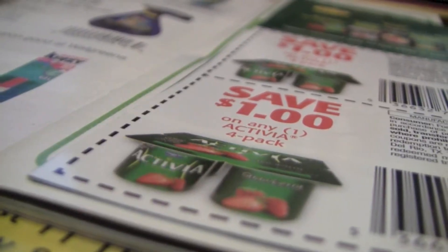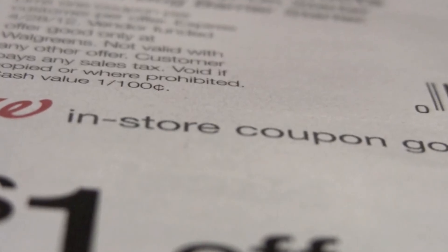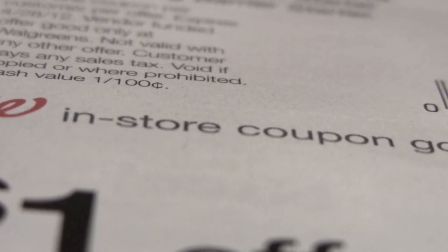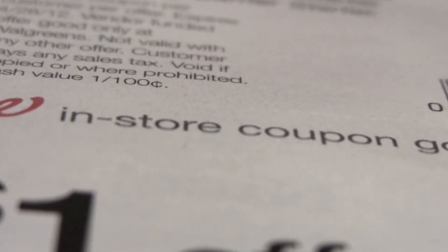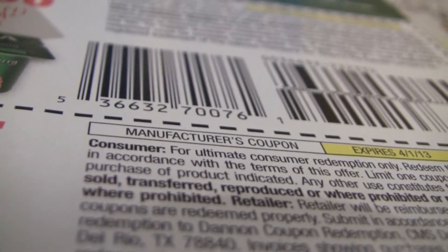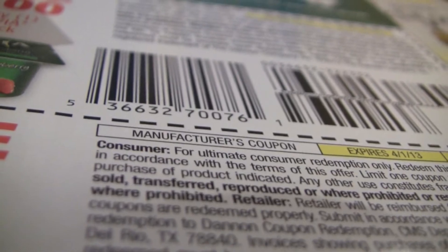A store coupon is a coupon released by a store and can only be used at that store, unless another store accepts them as a competitor. A manufacturer coupon is released by the company that makes the product. These can be used anywhere that accepts coupons.